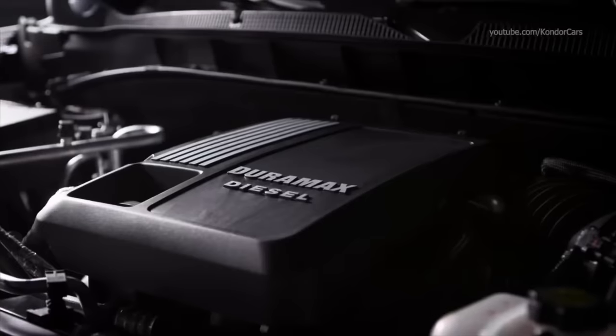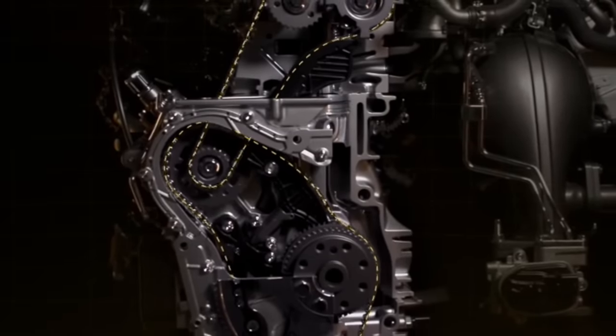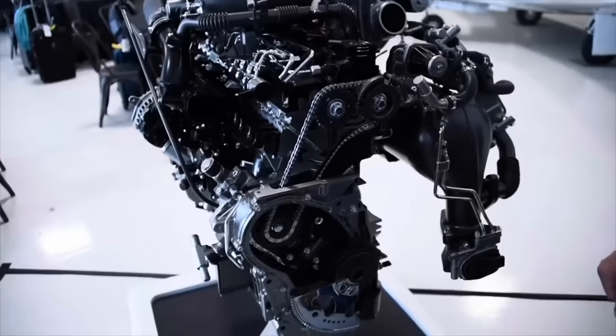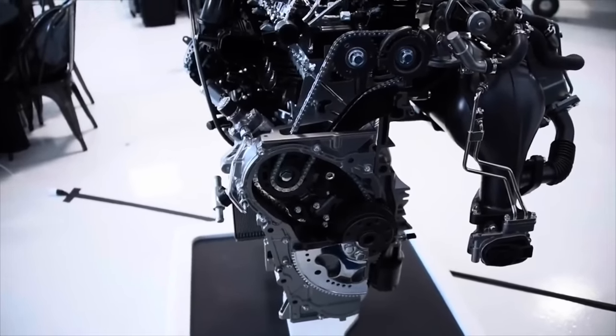The biggest complaint by far with the new 3.0 liter Duramax is the serviceability of the belt that drives the engine's variable flow oil pump. The oil pump belt carries a 150,000 mile replacement interval, and given its location, the transmission has to be pulled to access the belt — along with the transfer case if your truck is four-wheel drive. This is interesting given that both high pressure fuel pumps and camshaft are chain-driven. I'm hearing that you have to pull the cab in order to service that belt. 150,000 miles is nothing — you'll blow through that quickly, and just think about the extra money and time involved.